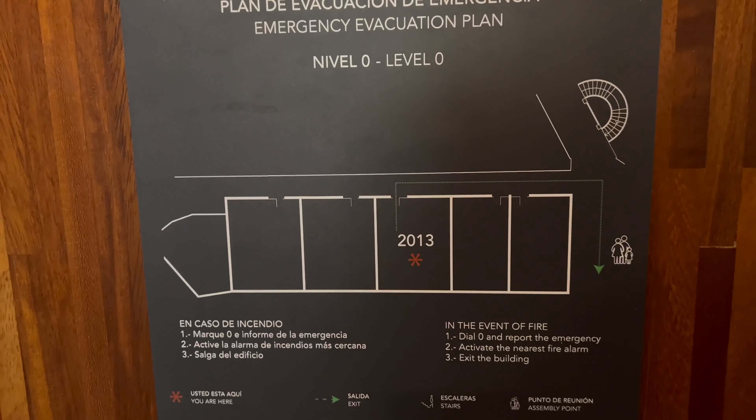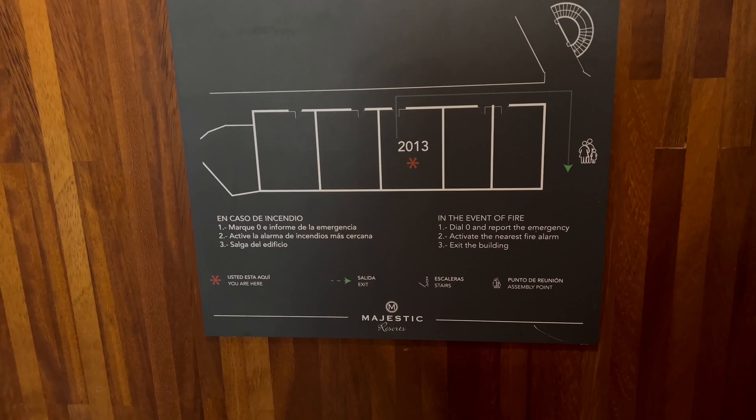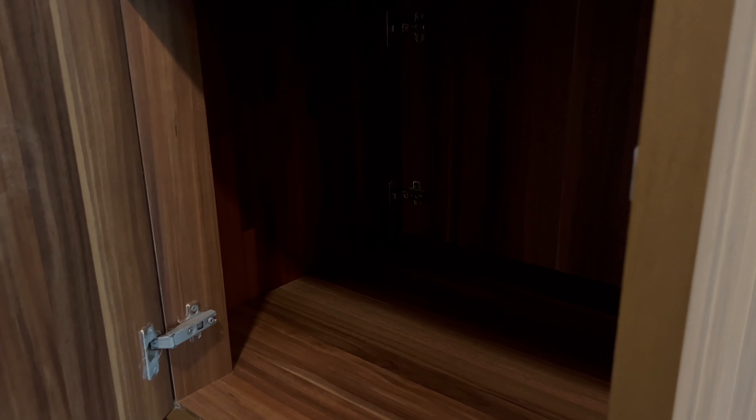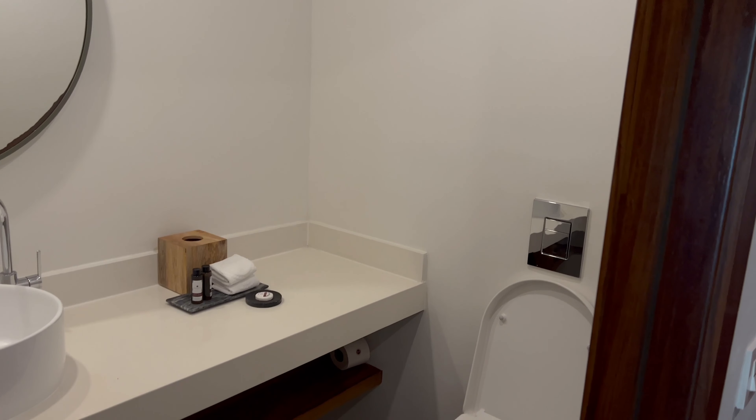Alright y'all, this is room 2013 — I'm gonna give you a brief room tour. This is the swim-up suite on the Majestic Club side. To start off, we have what's called a magic closet. You basically put anything you want to dispose of — dirty dishes, anything someone needs to pick up — you can put it in or they can drop it off, and you can get it without opening your door. You also have a standard powder room.